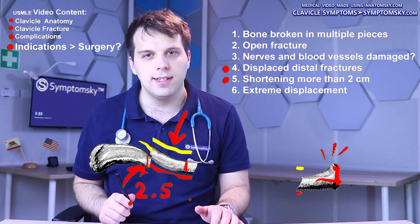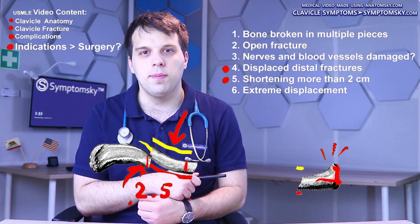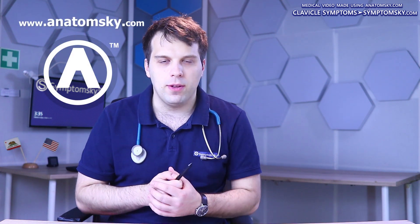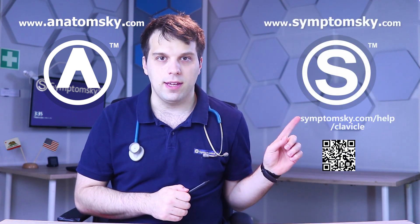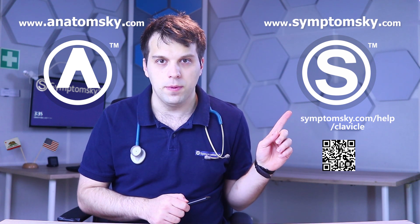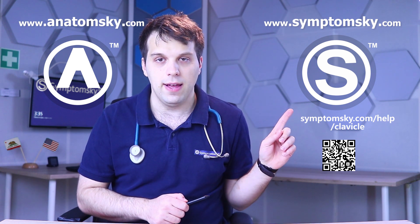If you're a doctor and you want to make a video like this one, go to anatomsky.com. If you have more questions about clavicle fractures, go to simptomsky.com/help/clavicle.